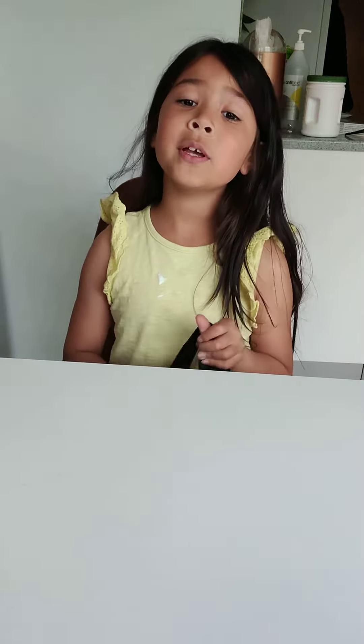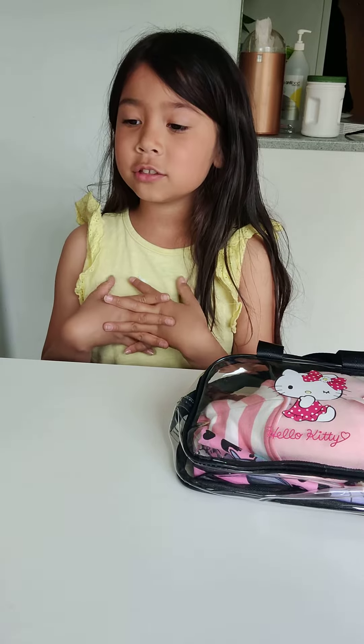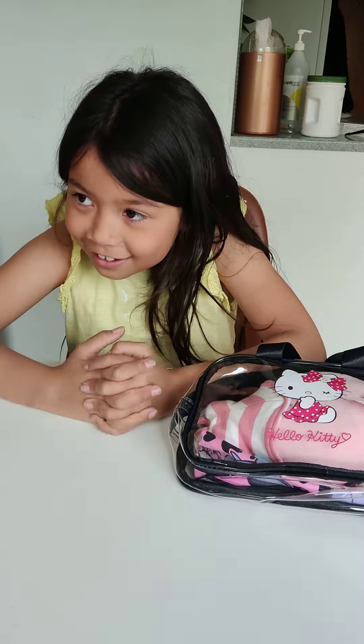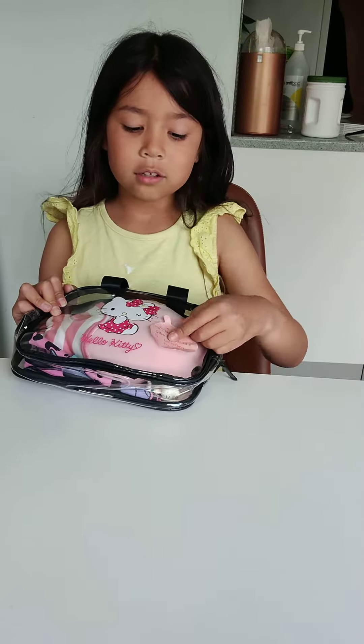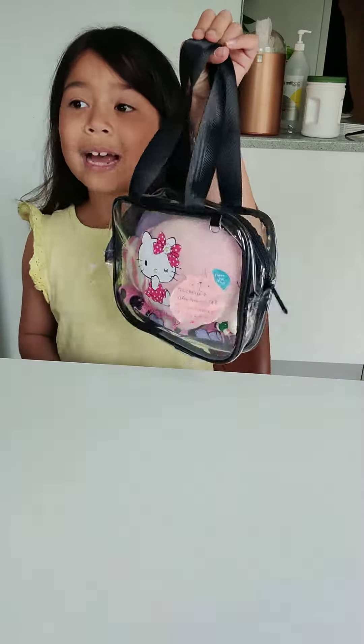Hey guys, today I'll be unpacking this. Shout out to Nommei — shout out to those three people. If you want this, I'll leave their Facebook down below and then you can buy it.